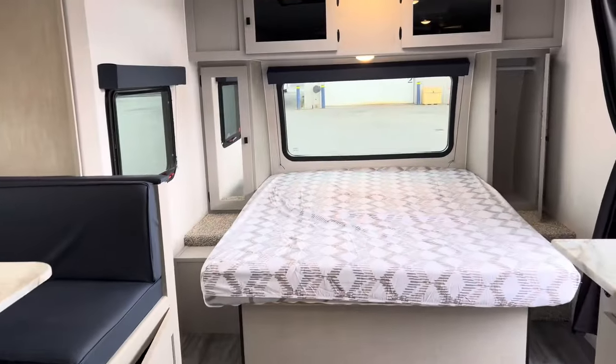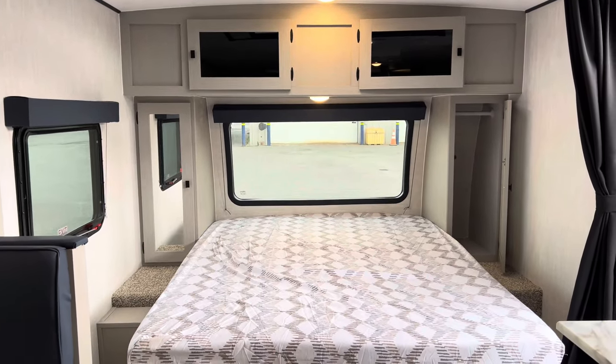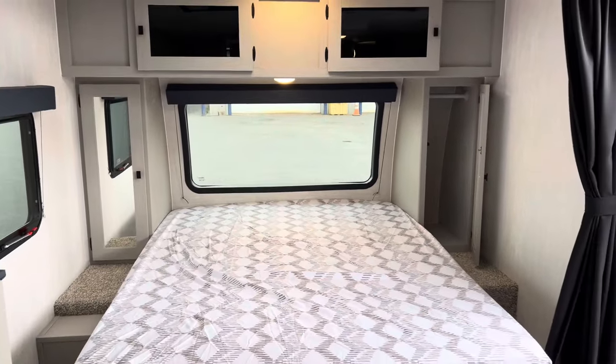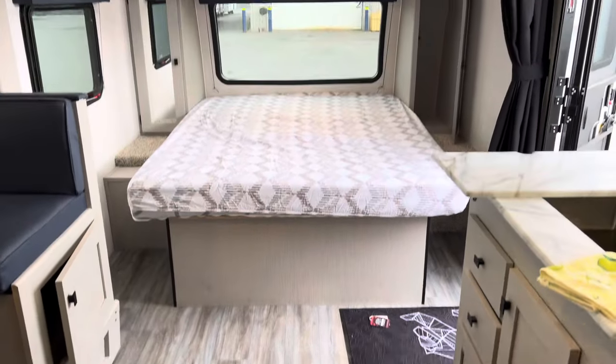All right folks, this is the 208 Apex Nano BHS, one of our top selling floor plans year after year. Come give us a quick shout because they're not going to last much longer here at Primo RV Center — they are super discounted for 2024, we only have a few left.